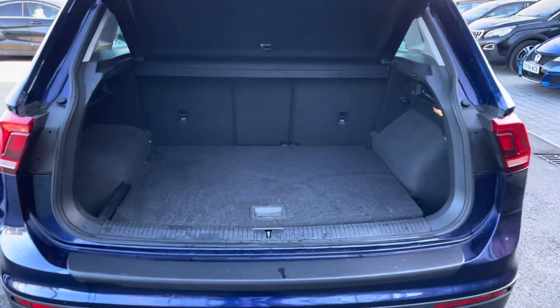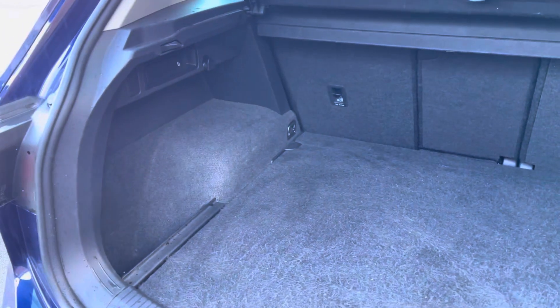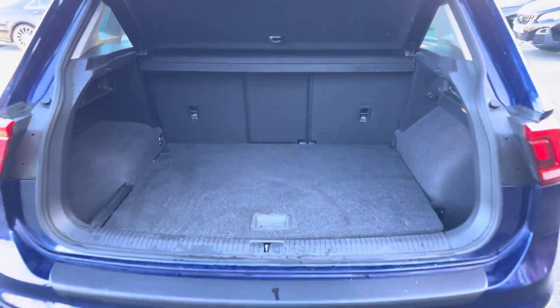The boot space is plentiful, as you would imagine for a car of this size — enough space for a set of golf clubs, your weekly shopping, or just some suitcases for a weekend away.